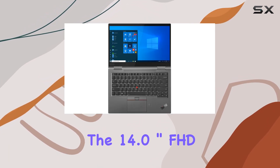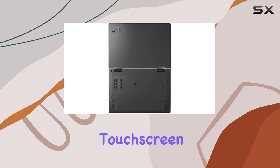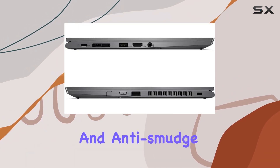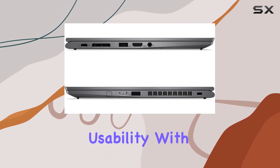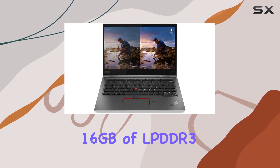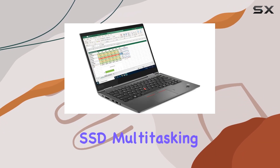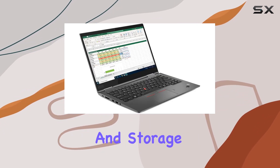The 14.0-inch FHD touchscreen display offers a crisp viewing experience at 400 nits, while the anti-reflective and anti-smudge features enhance usability. With 16GB of LPDDR3 RAM and a speedy 512GB PCIe NVMe SSD, multitasking and storage are a breeze.